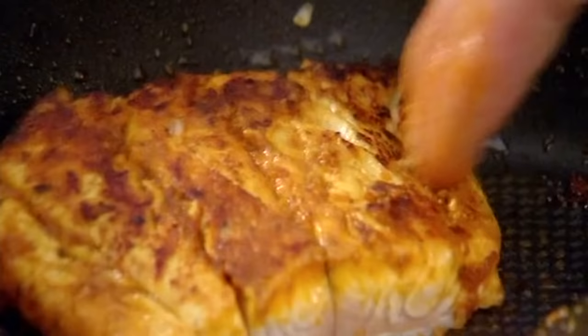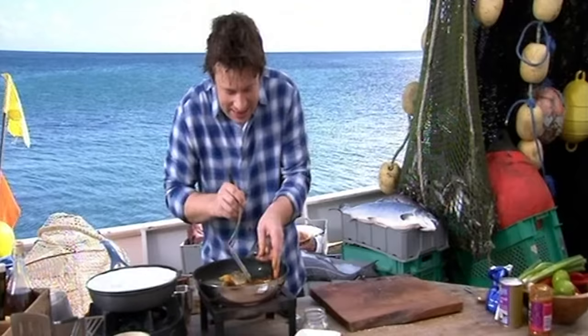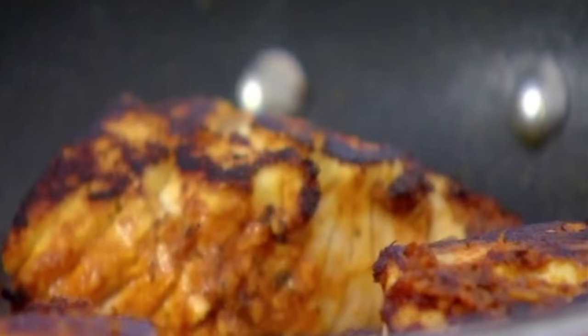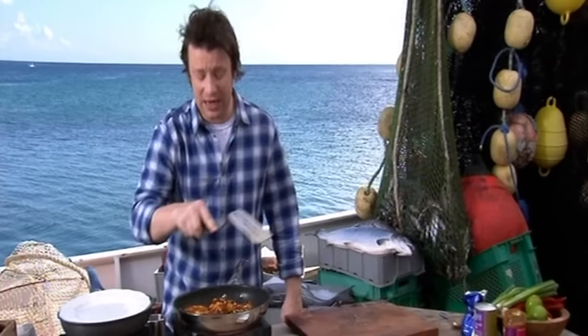Let's just turn that over. Look at that — you can see it starting to flake already. It's encrusted that spice on there. The outrageous thing is this fish is literally one of the cheapest fish you can buy. This fillet will take about eight minutes to cook. The whole thing about the big fish fight is this fish is brilliant, so available, half the price of cod. I love it. You can do anything with it.